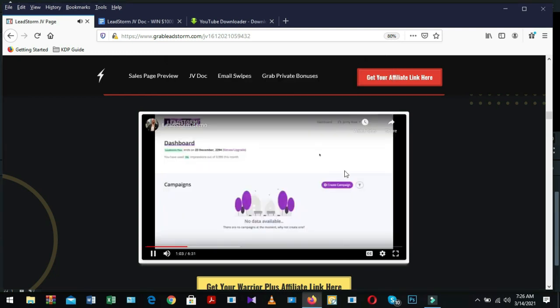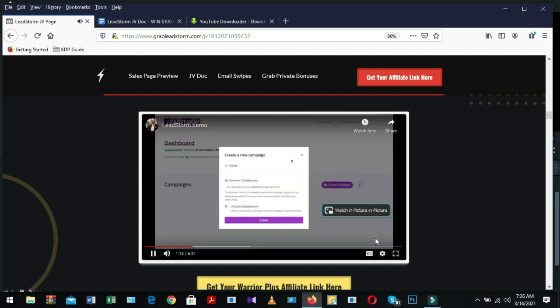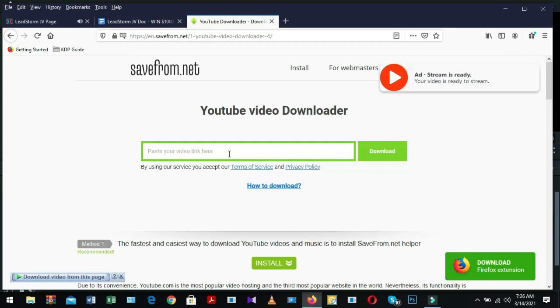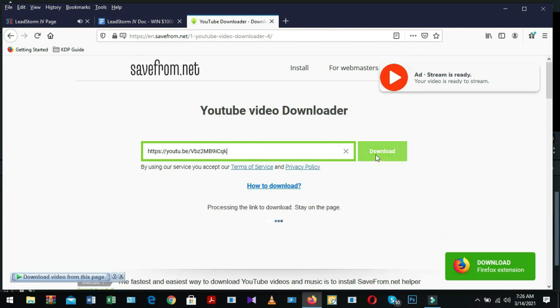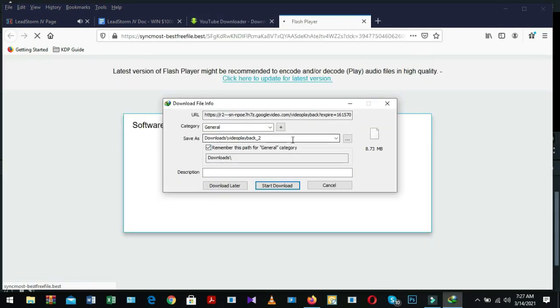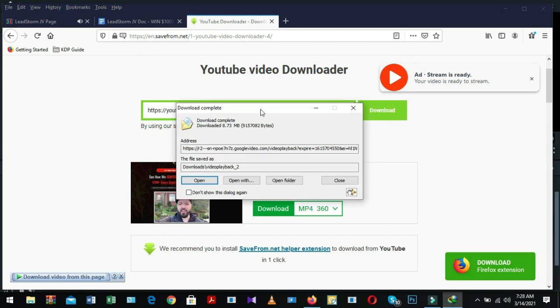Let's see the other way to download this video from the JV page. Right-click on your mouse, copy the video URL, and open an online web-based tool. Paste your link there and click the download button. The video will show, then click the download button again. An open download box will appear — click start download. Download completed. Our video is now ready for uploading on my YouTube channel.